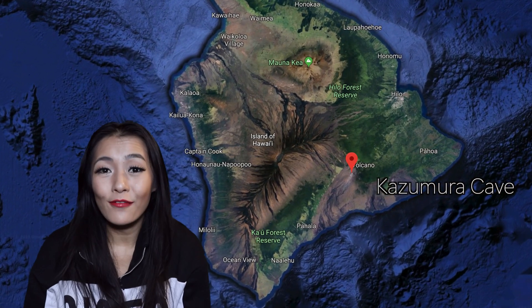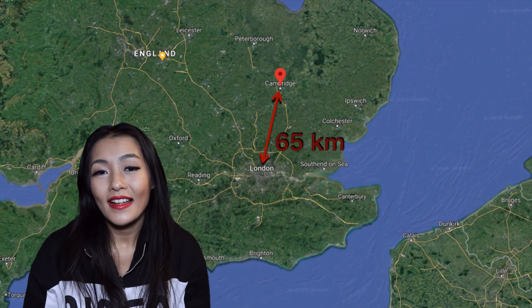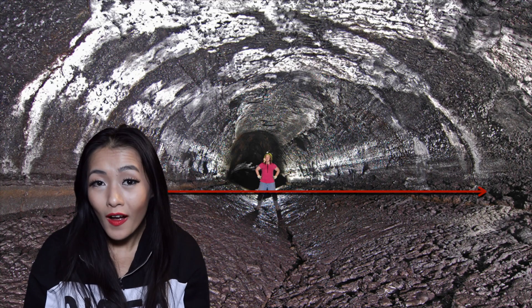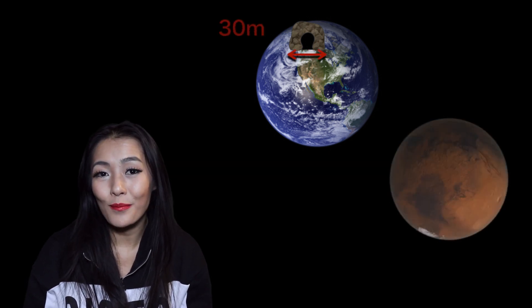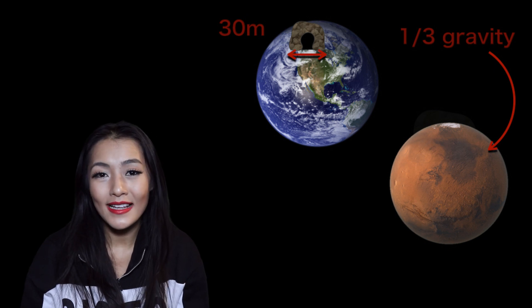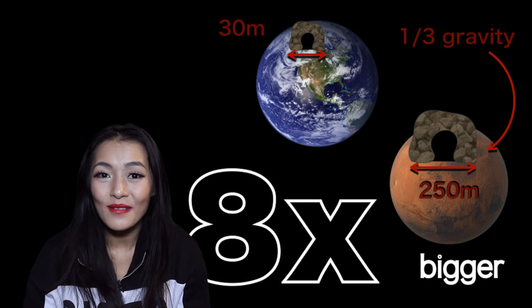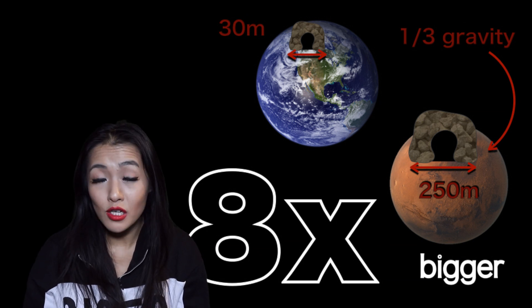Lava tubes are volcanic caverns that are formed by flowing lava. On Earth the longest lava tube is the Kazamura Cave in Hawaii and that spans 65 kilometres in length, about the same distance from London to Cambridge. They can typically grow as wide as 30 metres, but on Mars they can grow much larger because the gravity on Mars is a third of that here on Earth. On Mars the lava tubes can be as large as 250 metres in width — that's eight times wider than the lava tubes we have here on Earth.